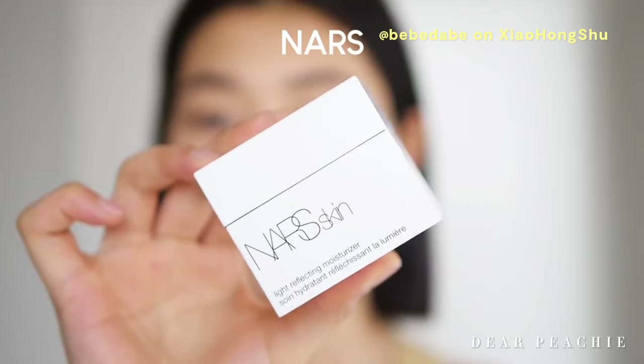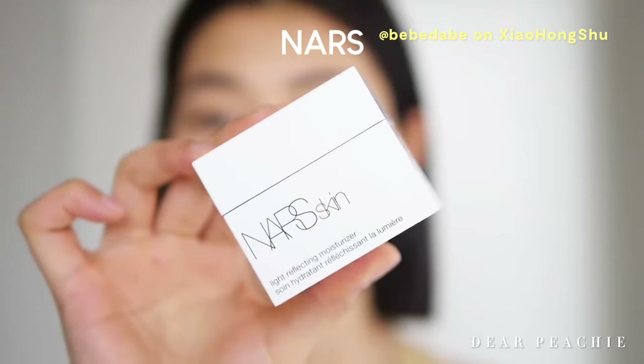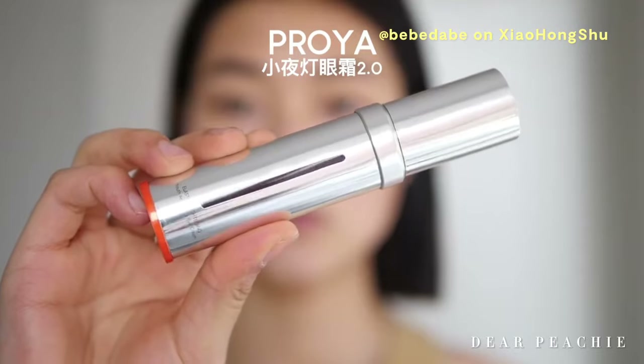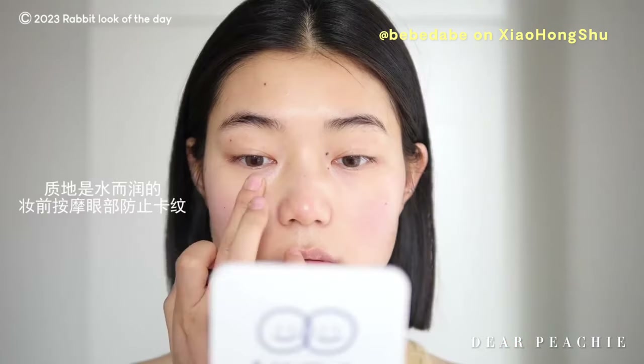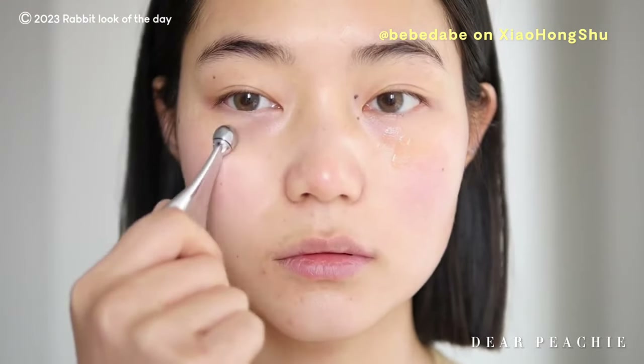Baebae kicks off her routine as she always does, beginning by applying the NARS Light Reflecting Moisturizer. This moisturizer not only provides hydration but also preps her skin flawlessly for the upcoming makeup steps. To ensure a crease-free under-eye area, she delicately applies an eye serum from Proya, gently rubbing it in and allowing it to absorb fully, creating a smooth canvas for eye makeup.